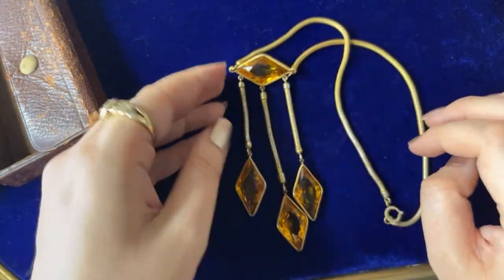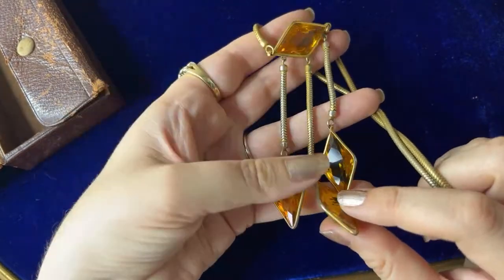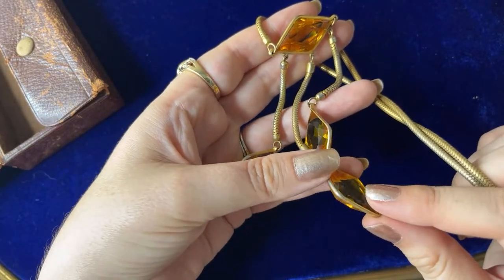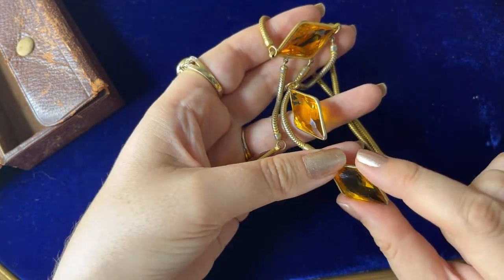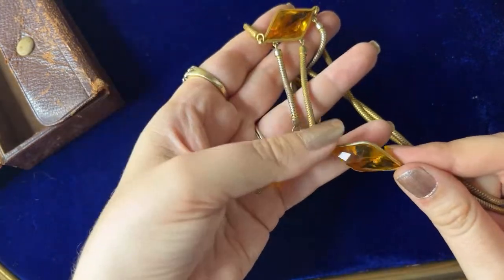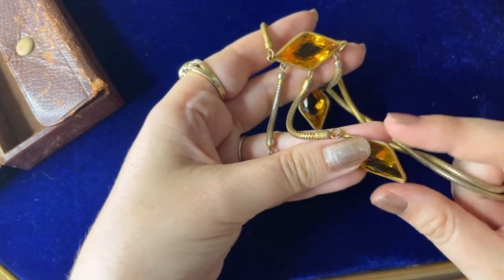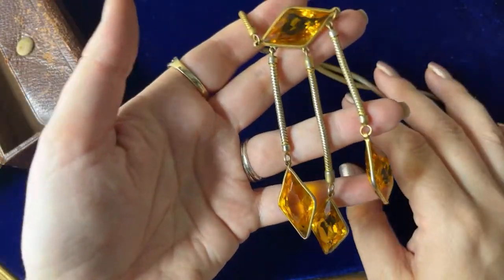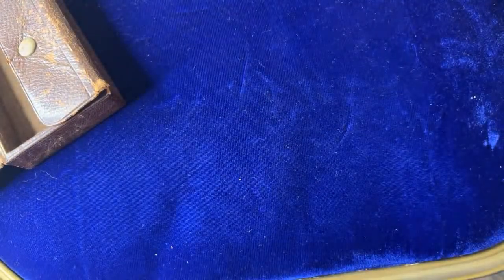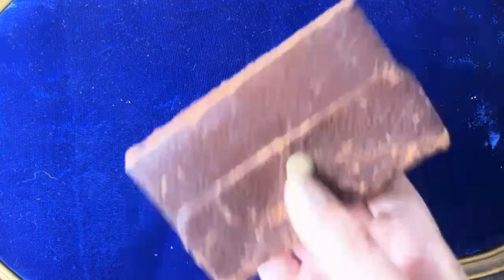I think this one also needs the bezel setting tightened — I'll probably just take the pliers and tighten them all. So pretty. It's one of my favorite things I got — the bypass bracelet and this. This is good for pictures too.